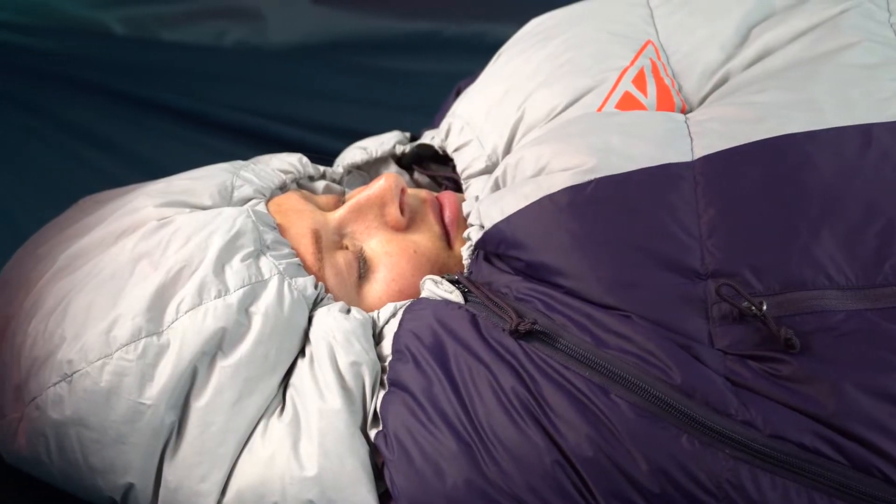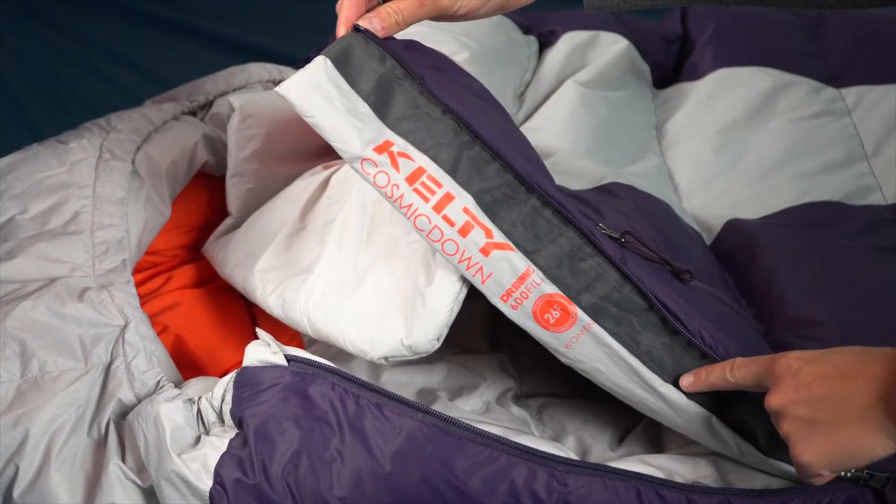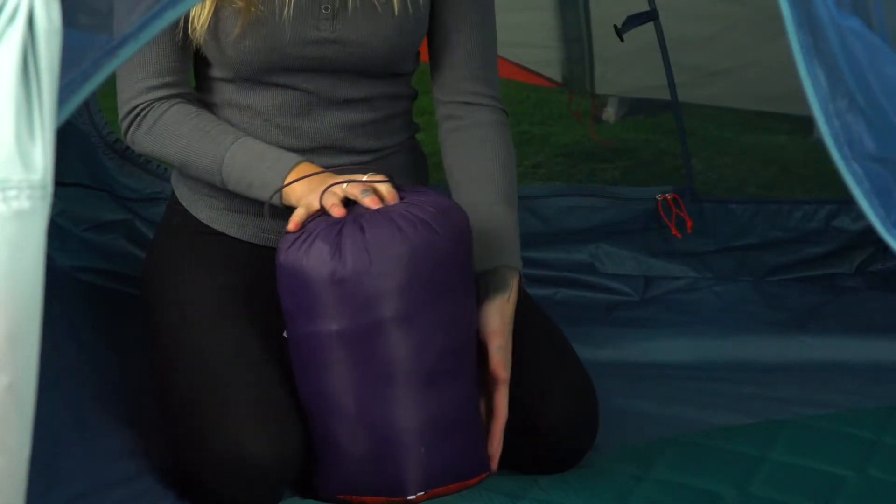Keep the cold out and the heat in with the draft collar, comfort hood, and anti-snag draft tube behind the dual-slider locking zipper. A stuff sack makes it easy to pack the Cosmic down when you're ready to load up and hit the trail.